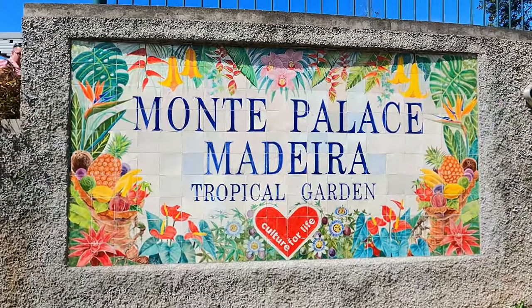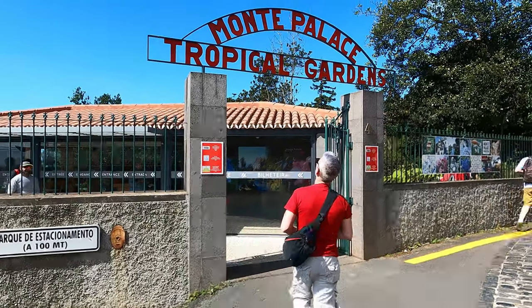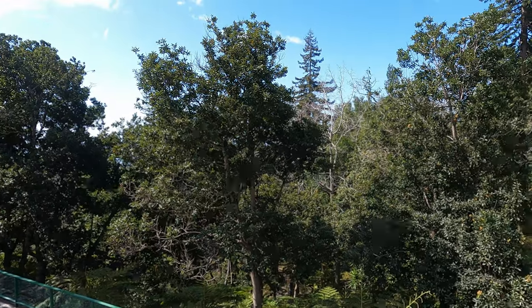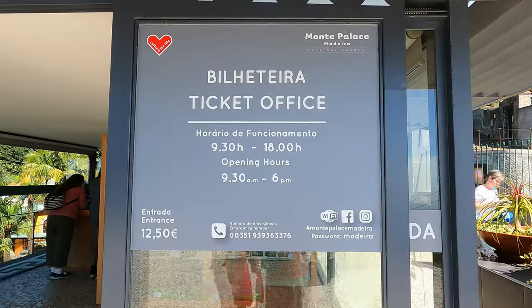We've just paid to come into the tropical gardens. It's €12.50 each which is pretty expensive, but there are other attractions here other than just the garden. They've got an African museum, a Japanese garden, and a few other things to see. When you get to the end of the garden there's wine tasting you can do as well, which is pretty cool and included with the price. So we're going to have a look around now and see what there is.